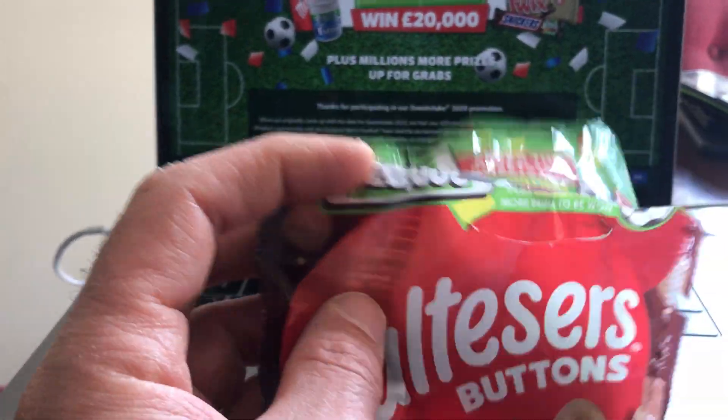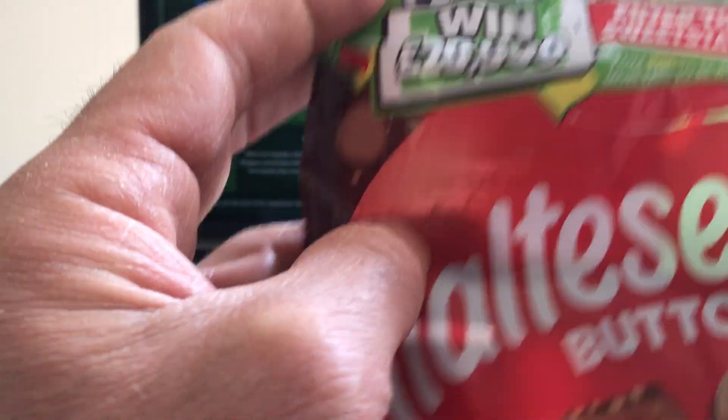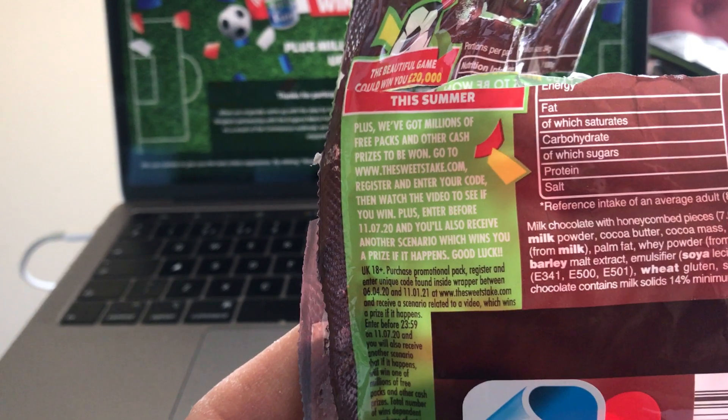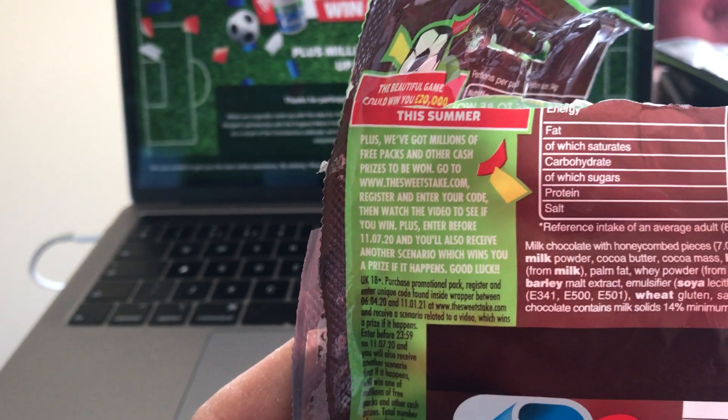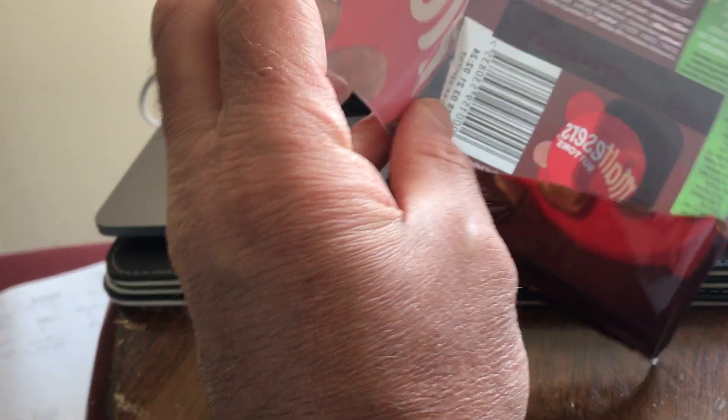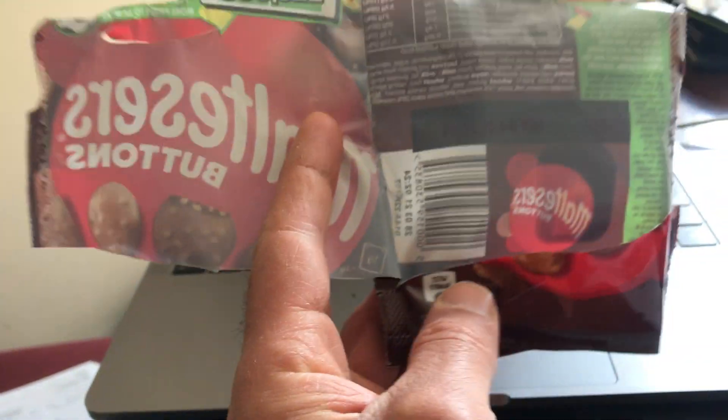I'm going to focus on the unique coding requirement here, because what they've asked you to do on the back of the pack is enter a unique code to enter this promotion. So they're using a unique code as the proof of purchase, and what they've done is printed the code — I've destroyed the pack to show you — on the inside of the pack.